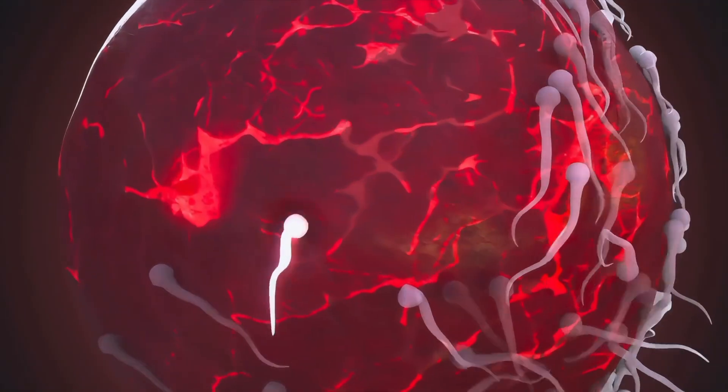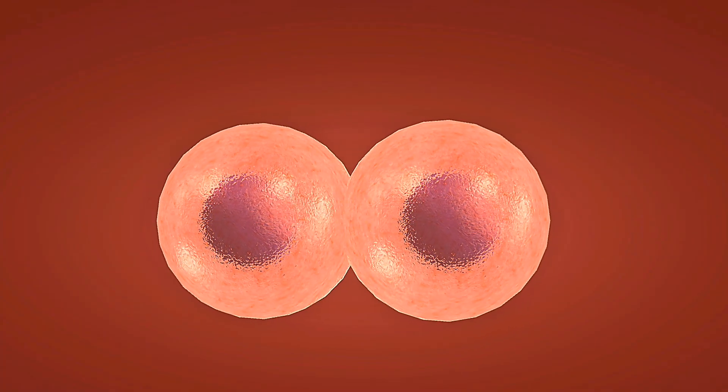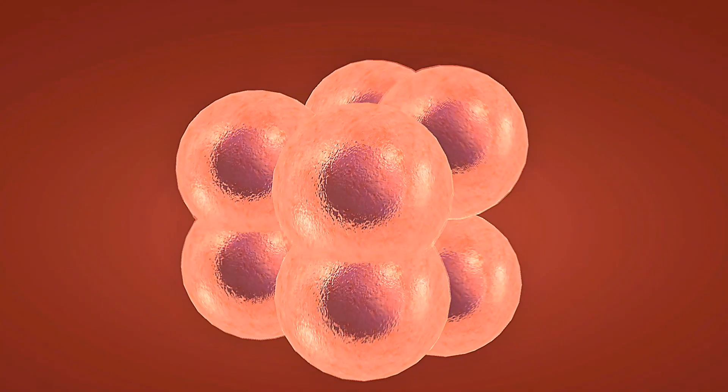Second trimester growth, weeks 13 to 16. The second trimester brings rapid growth. Your baby's skeleton hardens from cartilage to bone. Gender becomes visible on ultrasound, and you might feel those first magical movements.